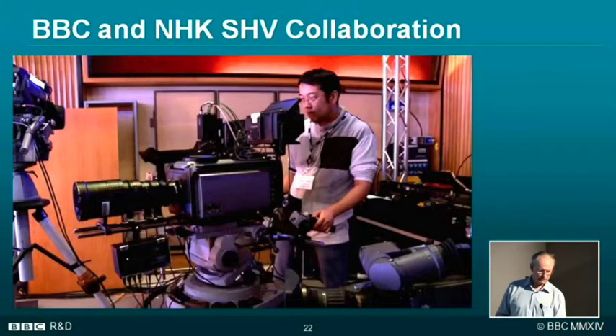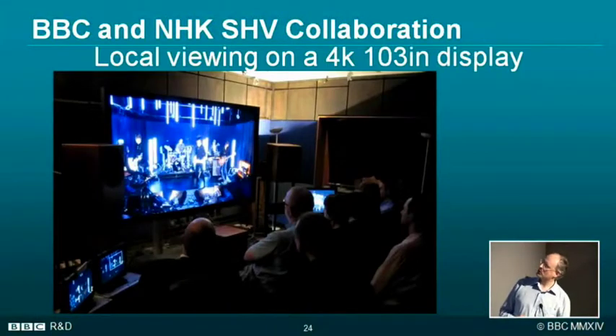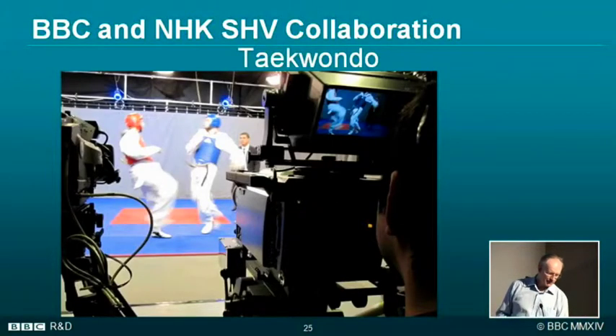So we had two days of tests. There's the camera — a big beast with a large piece of glass on the front. It had four sensors rather than just three, and they're two-and-a-half-inch sensors. There we are, recording the Charlatans in our experimental studio in Television Centre, which is now closed. We had a 103-inch screen in another room in Television Centre for local demonstrations. And there was the taekwondo — you can immediately see the problem: they move quite fast.